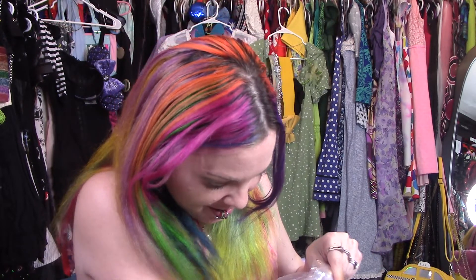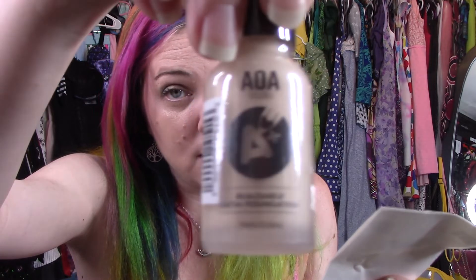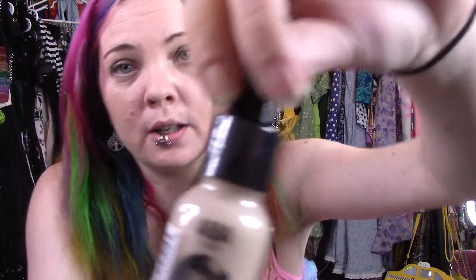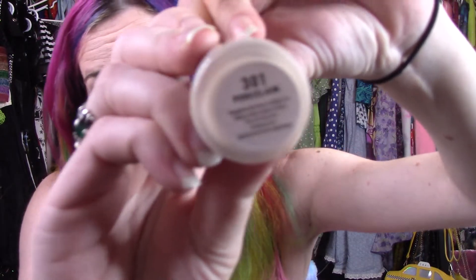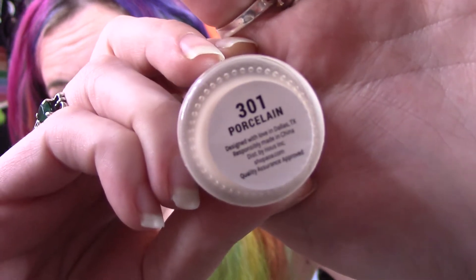I bought six BB creams in fair, which is this one. And then I bought six of the liquid foundation in porcelain. I use these for my under eye circles and blemishes. I like the little drop application. These are all a dollar. If you haven't shopped at Shop Miss A, I'm not sponsored — I bought everything with my own money. And there's my pale skin color, porcelain.